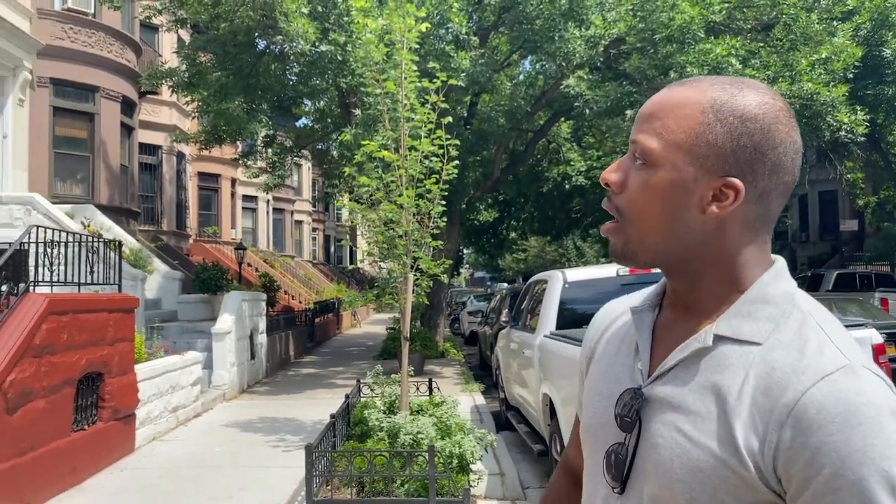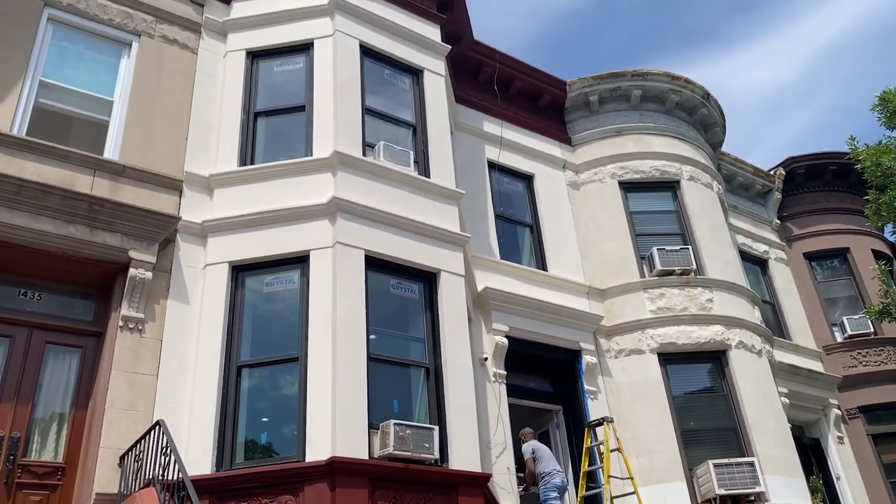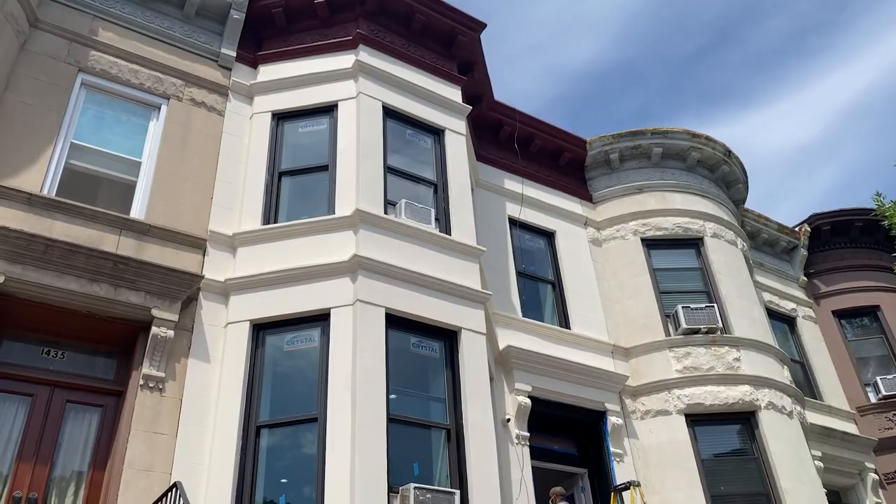Guys, we're back at our Dean Street renovation, part two. Thanks for checking in. Leave comments, subscribe, and like below if you like what you see. This is the brand new facade. We're finishing up right now on the paint job. Come on in.